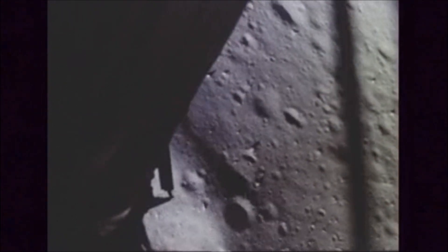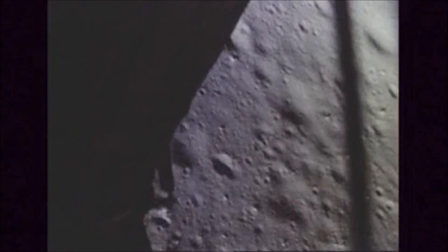120 feet. 100 feet, 3 and a half down, 9 forward. 75 feet — that's looking good. Down 1 and a half. 6 forward. 60 seconds. Down 2 and a half. Good — 40 feet, down 2 and a half, picking up some dust. 30 feet, 2 and a half down. Shadow. 4 forward, drifting to the right. Down a half. 30 seconds. Forward. Contact light.